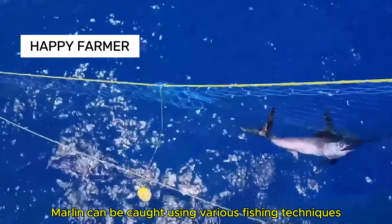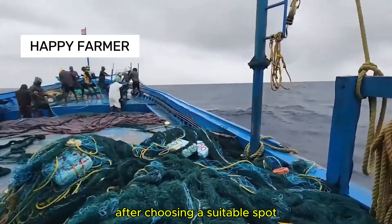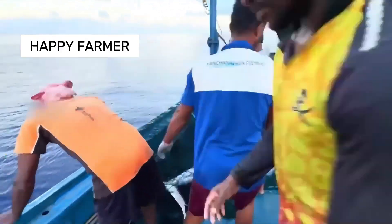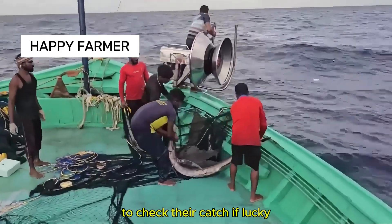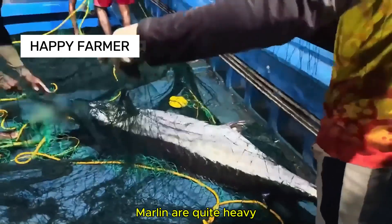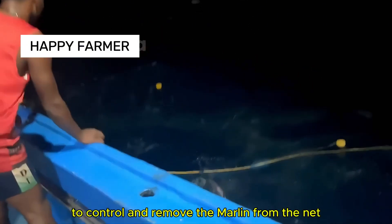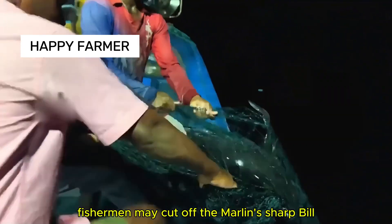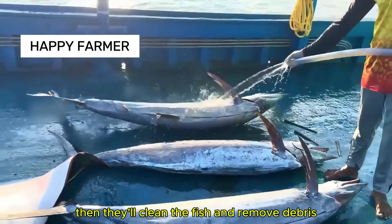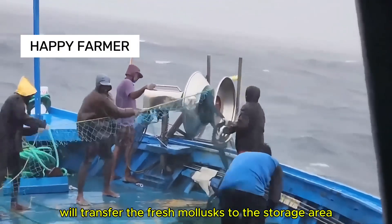Marlin can be caught using various fishing techniques depending on the location. In Indonesia, ships often catch marlins using large nets. After choosing a suitable spot, the fishermen cast their nets, leaving them in the sea for about 4 to 6 hours. Afterward, they begin pulling in the net to check their catch — if lucky, they'll find giant marlins. Marlins are quite heavy, so it takes 4 to 5 fishermen to pull in each net, working together to control and remove the marlin. For safety, fishermen may cut off the marlin's sharp bill, which is a weapon that can injure them. Then they clean the fish and remove debris to prepare it for preservation, transferring the fresh marlin to the storage area.